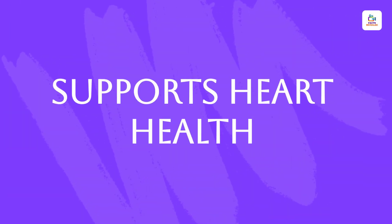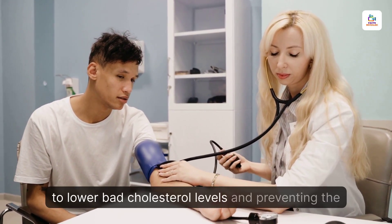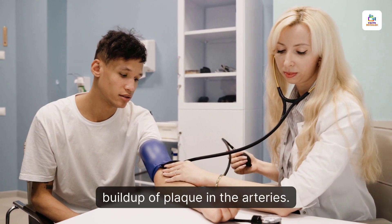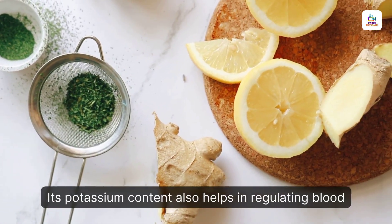Supports Heart Health. Sea moss contributes to heart health by helping to lower bad cholesterol levels and preventing the buildup of plaque in the arteries. Its potassium content also helps in regulating blood pressure.